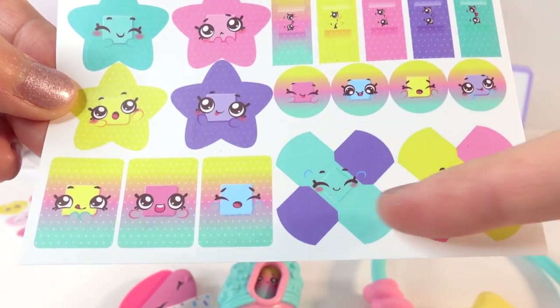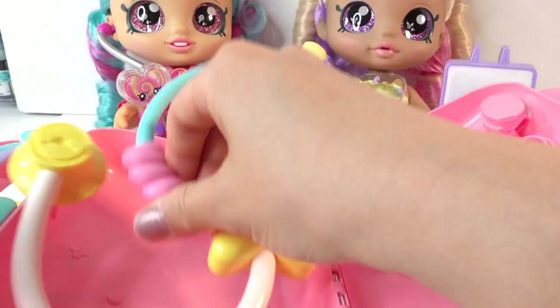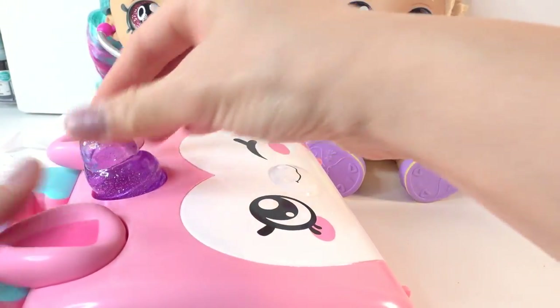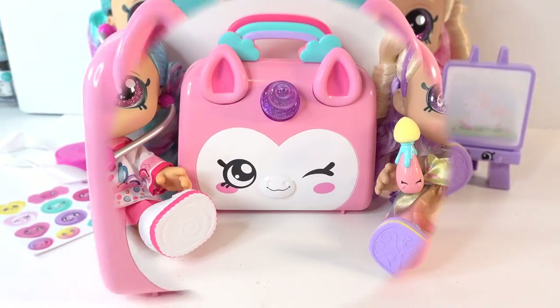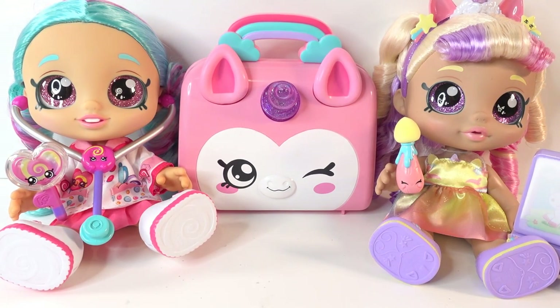The last piece is more bandages - these are adorable with cross ones and stars. Once we're done we can fit everything in the little case: stethoscope, syringe, thermometer, bandage, scissors, and the sticker bandaids. There's even a little tail in the back! I had a lot of fun with these Kindy Kids - do you like them? These dolls are so cute. The easel painting is already starting to disappear. If you like this video please give it a big thumbs up, and if you want to see more just like it, make sure to subscribe. I'll see you soon, bye!